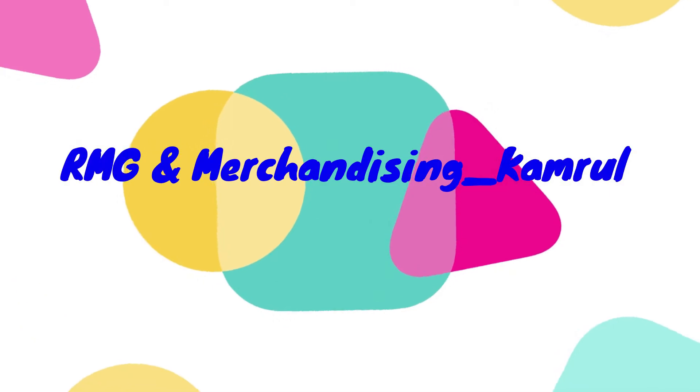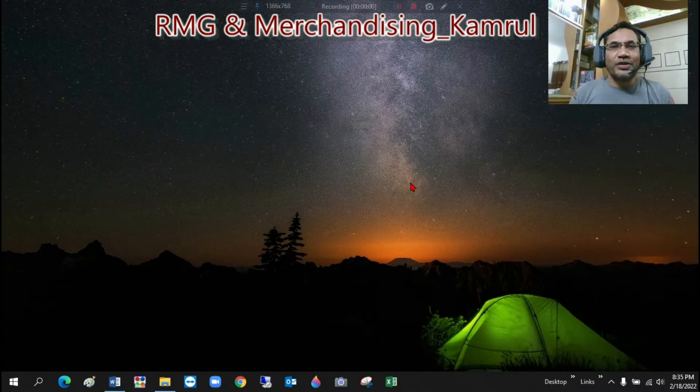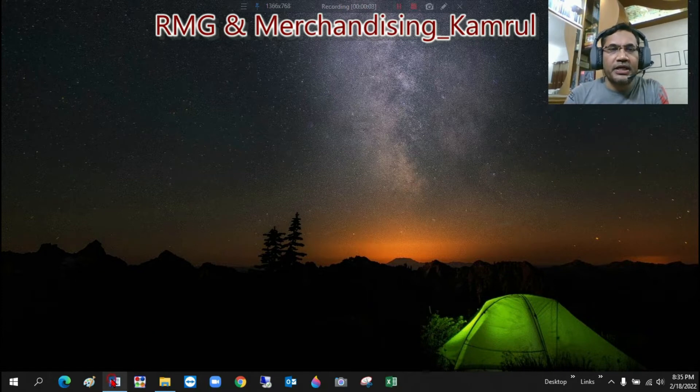So SMV keeps a really vital role in this industry, and being a Merchandiser, anyone who has interest in this RMG industry is supposed to know about SMV. So I'm going to discuss about SMV. Please be with me.